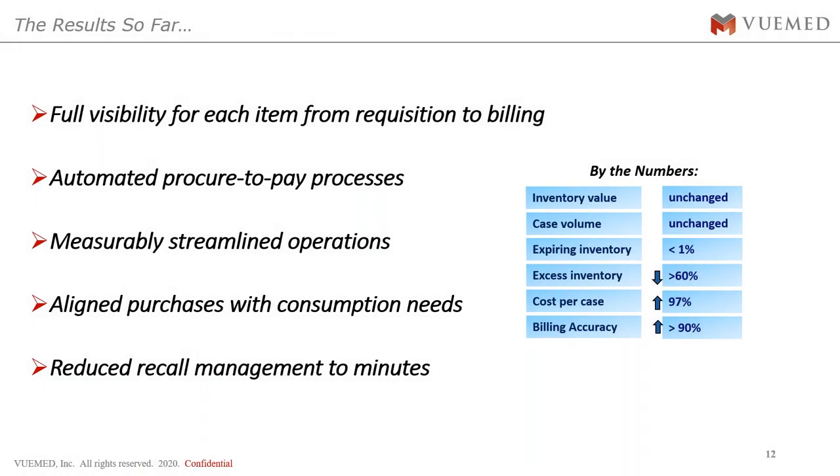The results so far — this process kicked off four years ago. They now have full visibility for each item from requisition to billing: from the moment an item is ordered, shipped from the manufacturer, received at the facility, placed in the supply room, moved into the procedure room, used in a case, and ultimately billed to the patient. They have a fully automated procedure-to-pay process. There are no billing clerks chasing nurses for charge capture information. All of that is now automated.